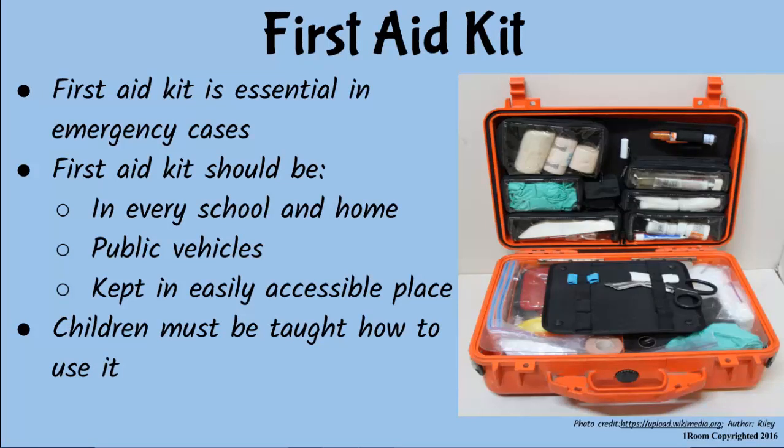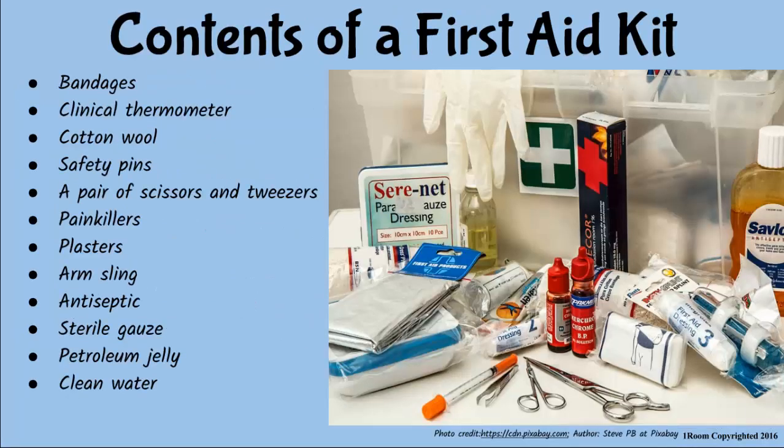Jim points out that he still wouldn't know how to help without knowing how to use the kit. His mother promises to teach him and shows him the contents: bandages, cotton wool, safety pins, antiseptics, scissors, and drinking water.